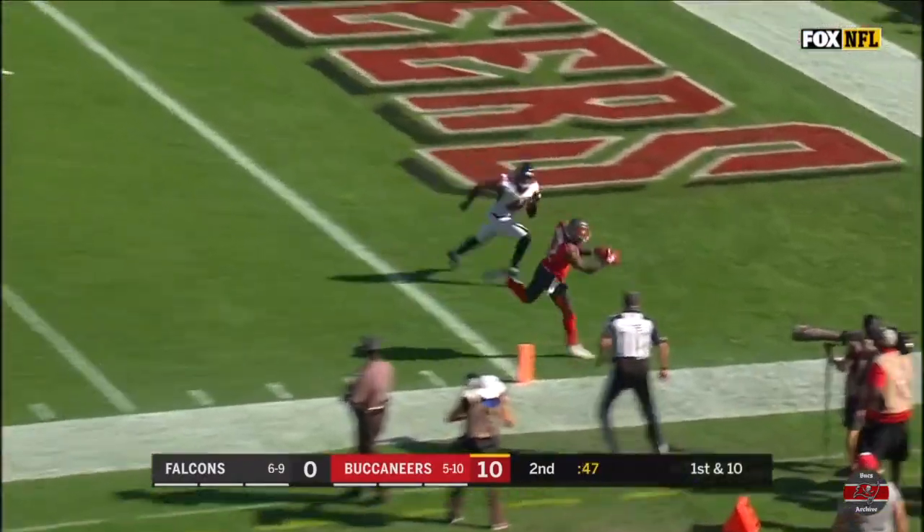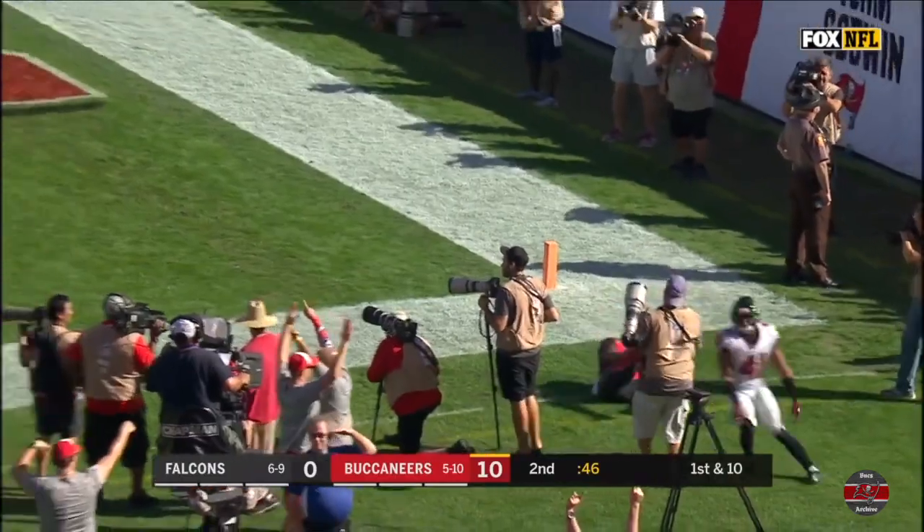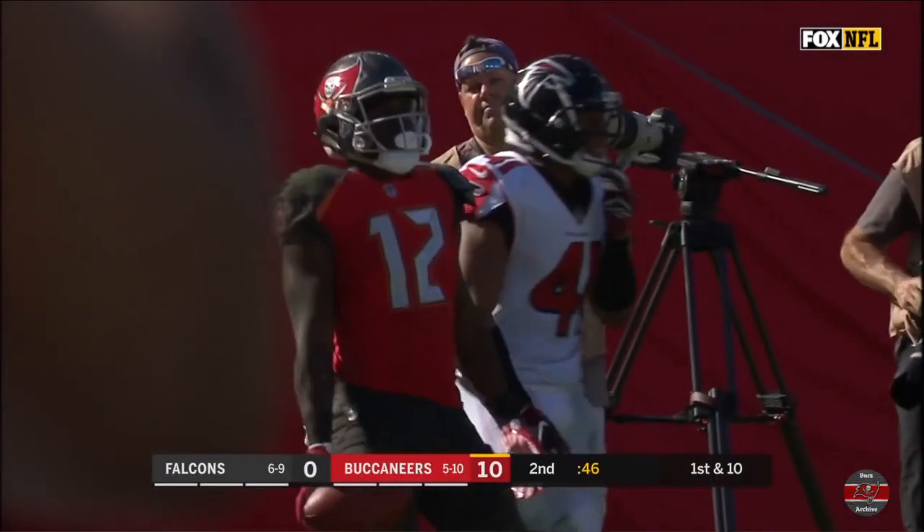And Winston going to the end zone. And it's caught. Signal. Touchdown, Chris Godwin.